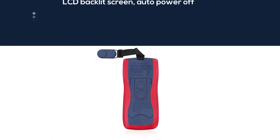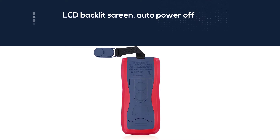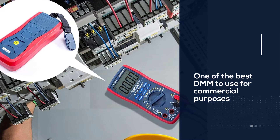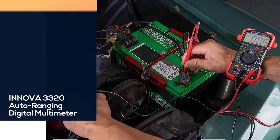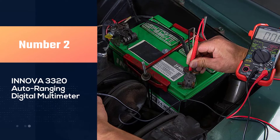Additional features of the DMM include data hold capacity, LCD backlit screen, and auto power off. Even though you can use it for household electronics, it is one of the best DMMs to use for commercial purposes — a heavy duty, high quality, and long lasting product that you can use to measure all day long.